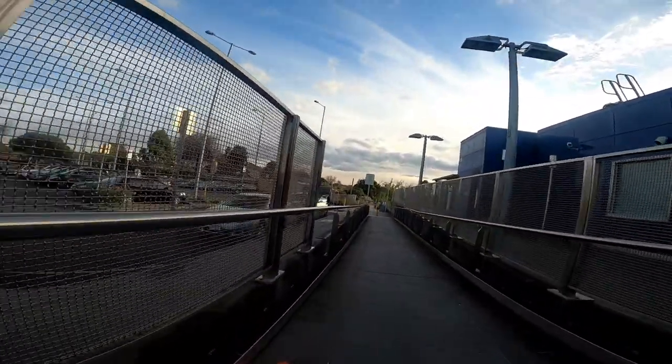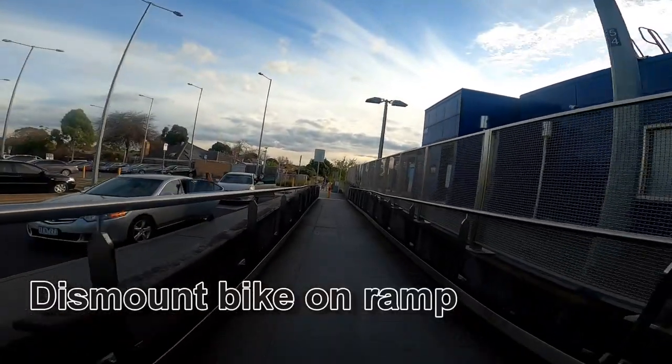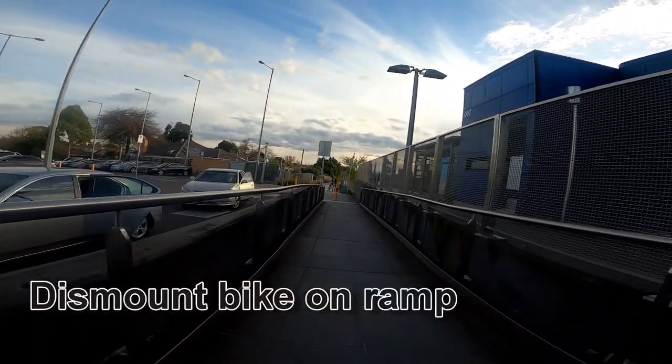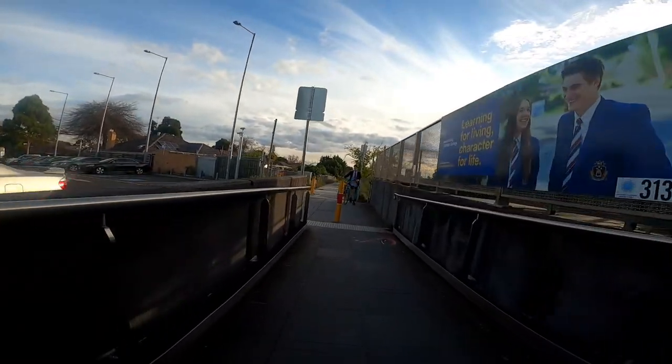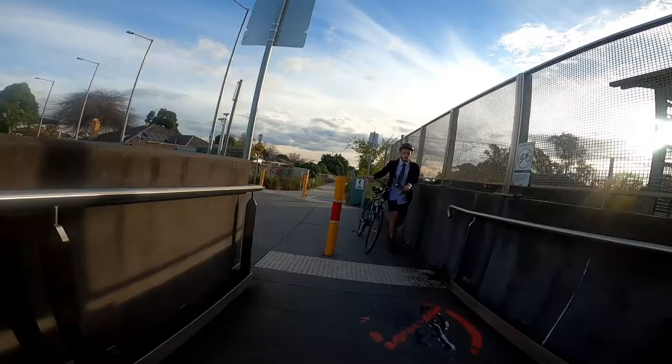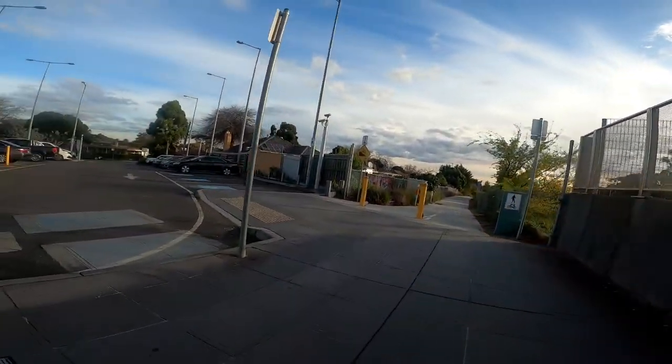The paths are convoluted getting around the station — not obvious — and then there's a dismount to walk down a ramp to regain the main shared path.